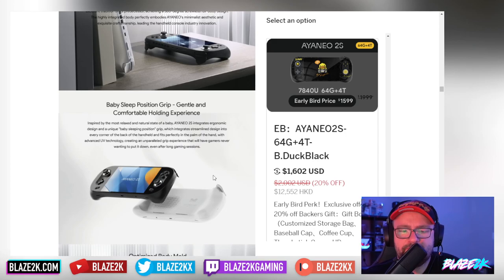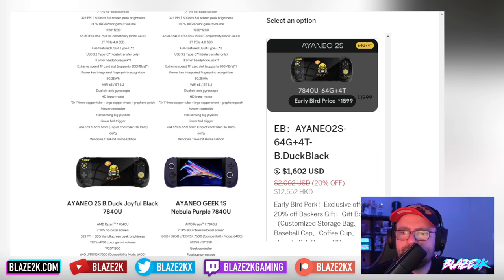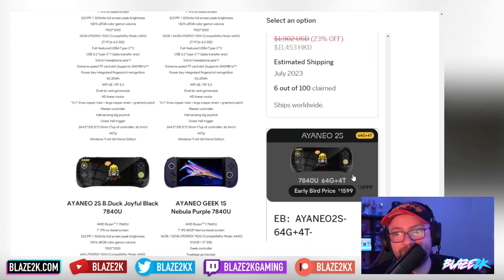This B-Duck black version is a monster. It comes with 64 gigabytes of RAM and four terabytes of storage, and it's going to cost you $1,599. But the good news is it's still available as an early bird with about 70 units left. If you're willing to spend $1,600, you get the ultimate handheld — four terabytes, 64 gigs of RAM — great for docking to a monitor with keyboard and mouse and using as basically a full desktop PC in a portable form factor. After the Indiegogo ends, it goes up to $1,999.